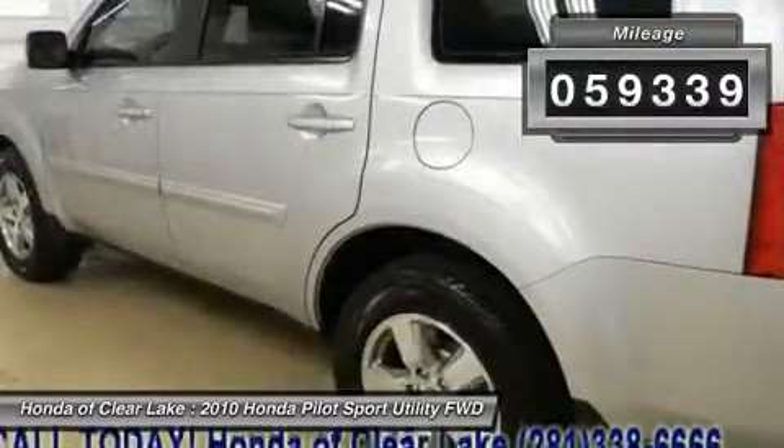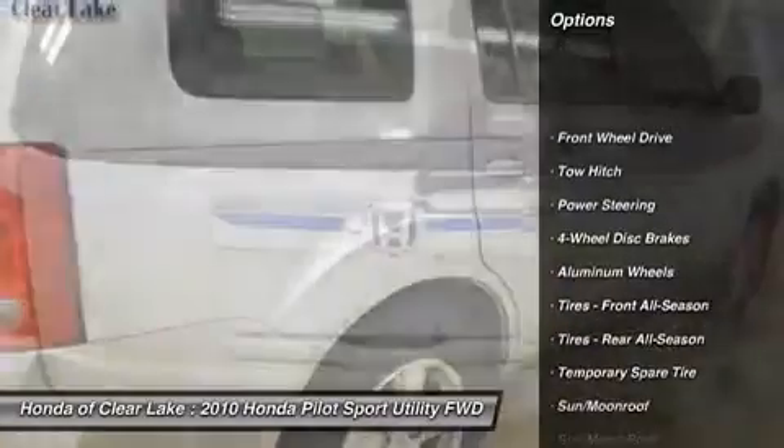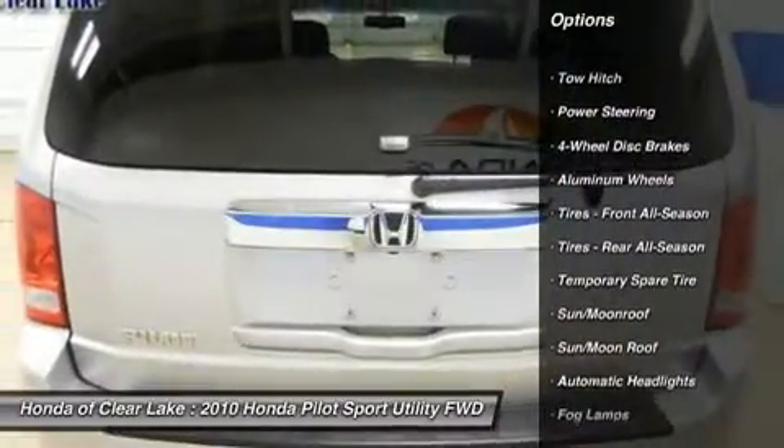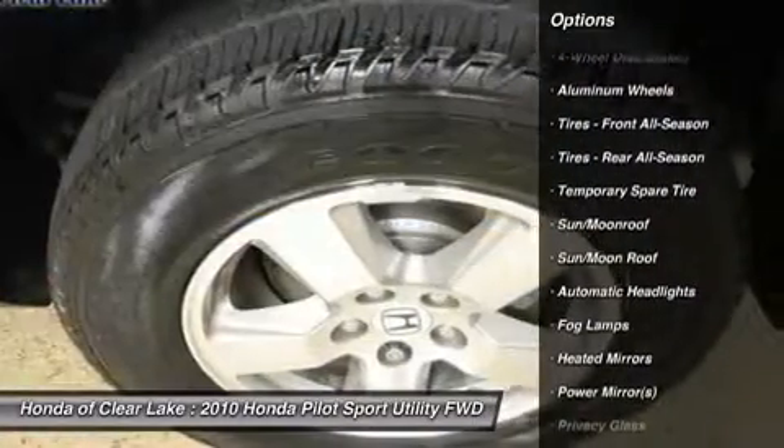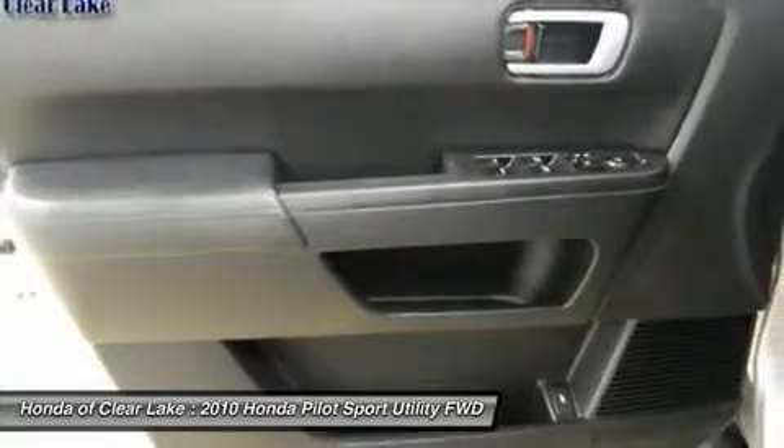Tired of the same boring drive? Well, change up things with this outstanding 2010 Honda Pilot. A spacious SUV that gets great fuel mileage. Why torture yourself driving a small commuter box up and down the highway every day when you can ride in roomy comfort?